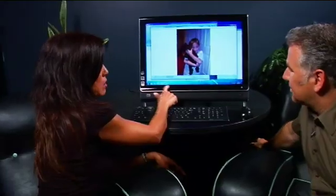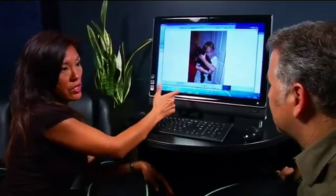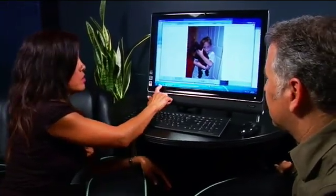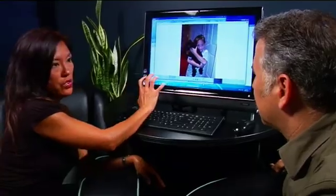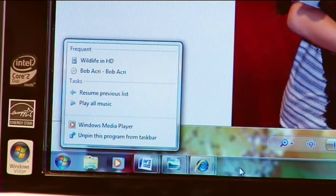One of the cool things that we've done is we've actually improved upon the taskbar. We've made the icons a lot bigger. One of the reasons we have is because we've also introduced touch technology with Windows 7, so the larger icons make it a lot easier to work with touch technology. We've also introduced what's called a jump list.